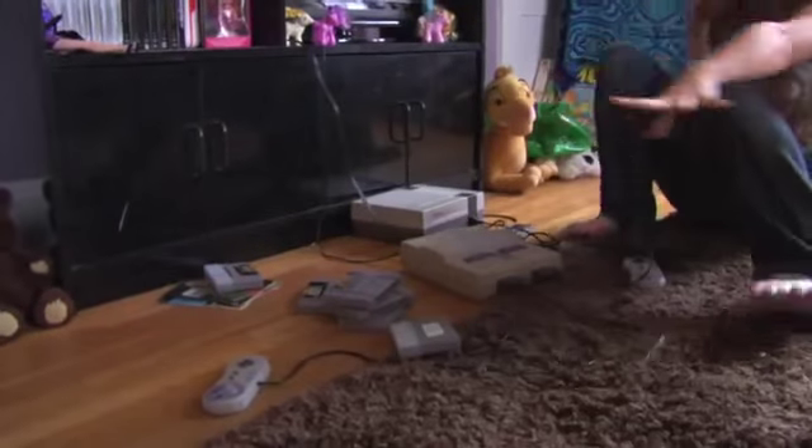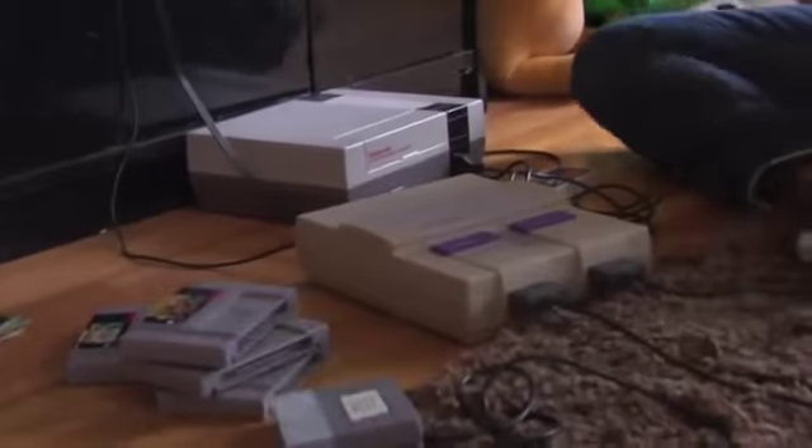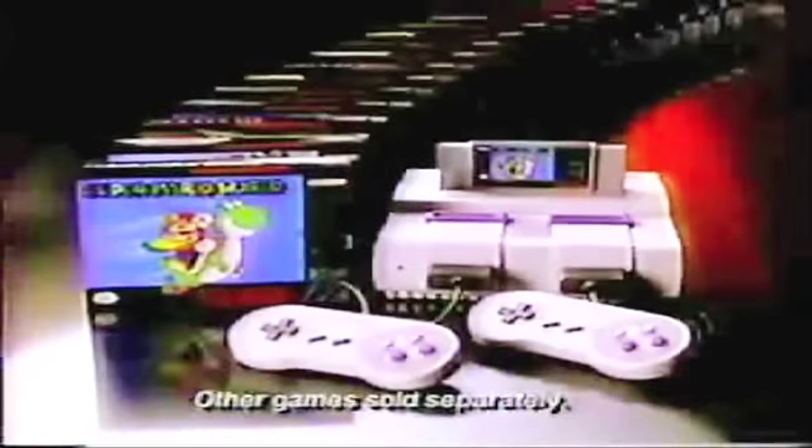We got the Super Nintendo and the original Nintendo complete with multiple games. Other games sold separately. Now you're playing with Power — Super Call!